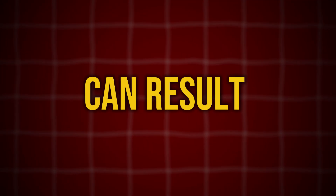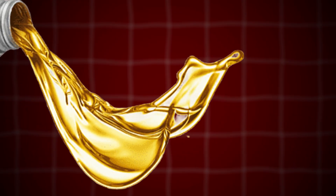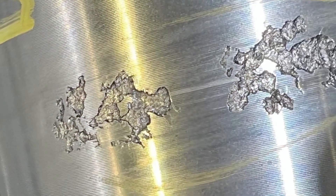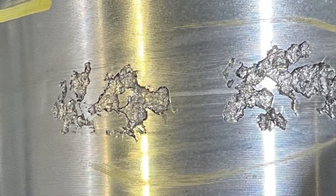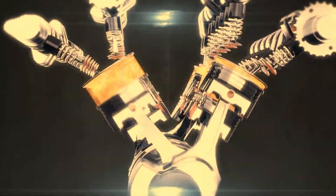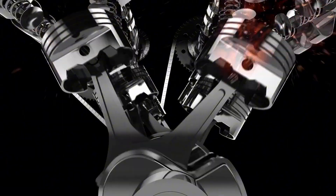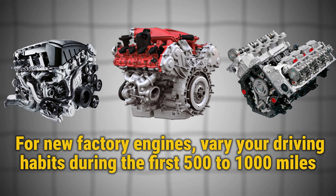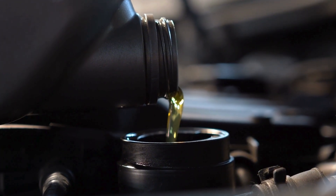Improper break-in can result in issues like poor ring sealing, increased oil consumption, decreased engine performance, and premature wear over time. Microscopic high spots on metal surfaces wear down to create optimal contact patterns, with building proper cylinder pressure being essential for this seating process. For new factory engines, vary your driving habits during the first 500 to 1,000 miles, avoid cruise control completely, and consider an early oil change regardless of what the dealer tells you.